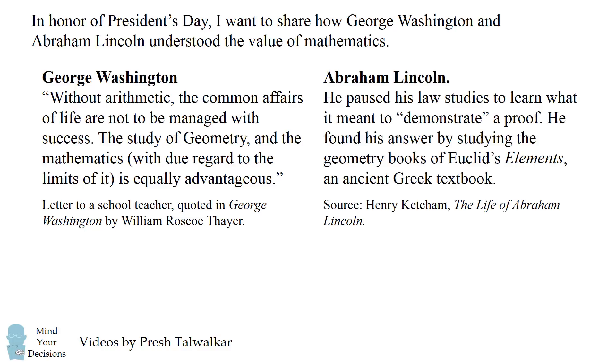I previously shared a story about Abraham Lincoln, which I'll summarize here. Lincoln paused his law studies to learn what it meant to demonstrate a proof. He found his answer by studying the geometry books of Euclid's Elements, an ancient Greek textbook.